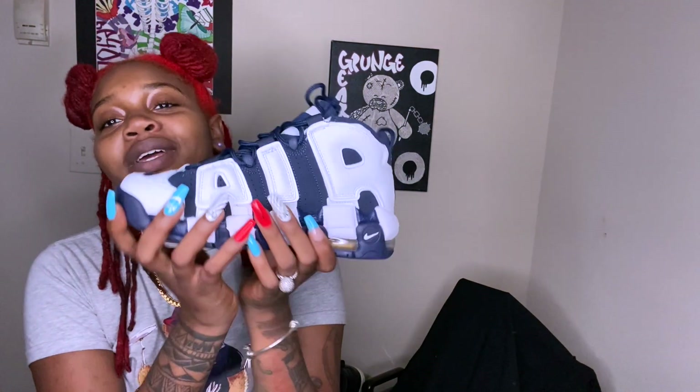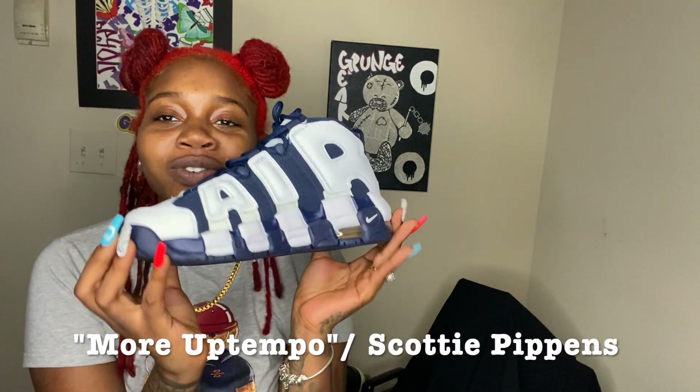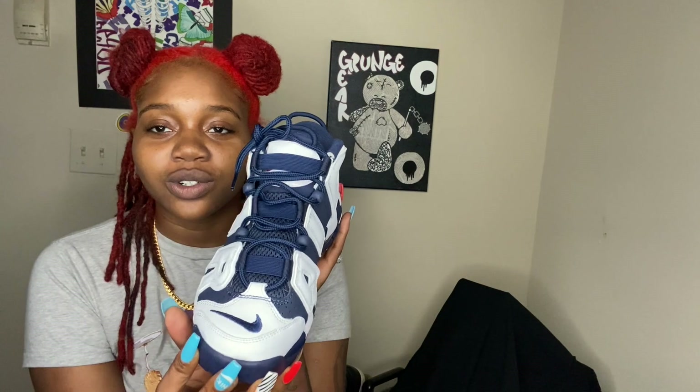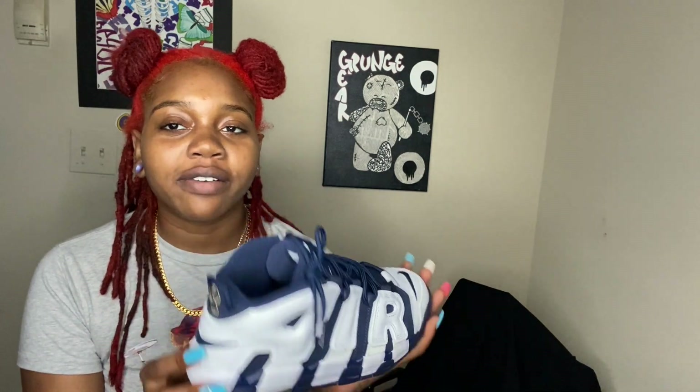Next we have the Pippens. I love these shoes — I have wanted these forever. I've always wanted the white and black colorway and I refused to settle for the white and red or other colorways. But one day I saw these on the shelf and I was like, let me just see how they look on my feet. I had an outfit that matched the blue and it was love at first sight.